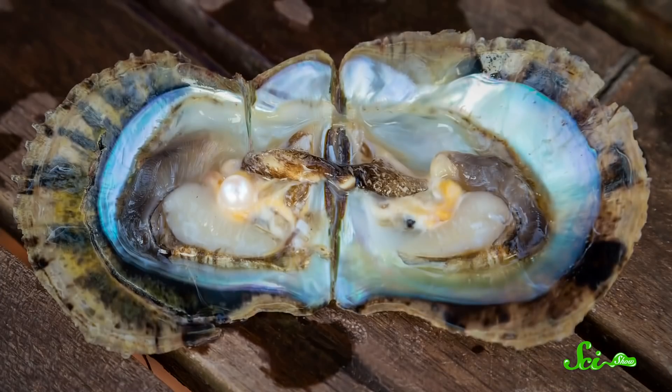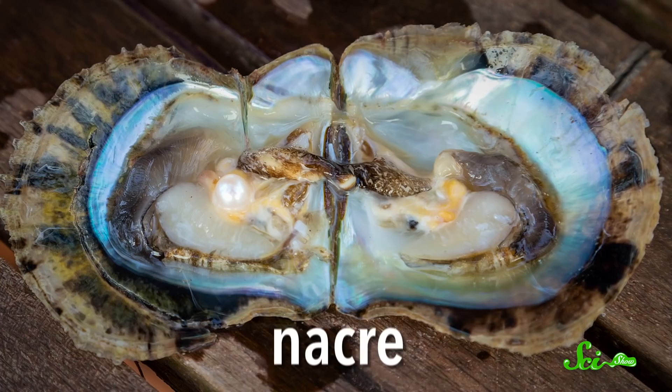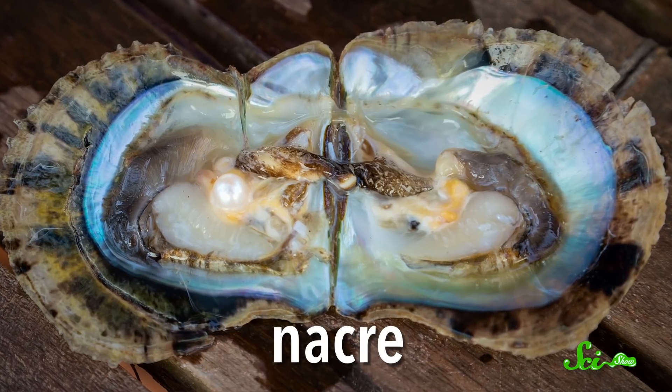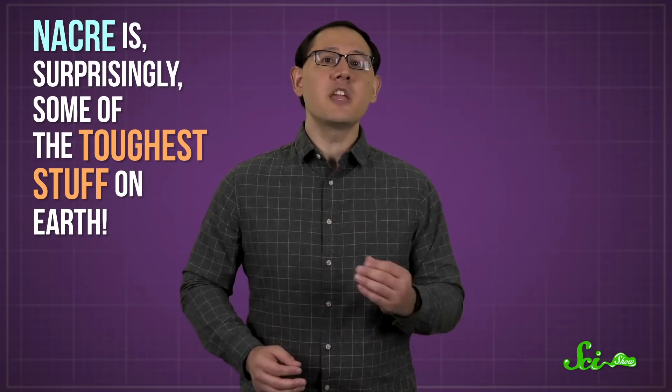One of the toughest materials known to science is made not by humans, but by nature. And it's the shiny stuff oysters use to get rid of something that's bugging them — nacre, also known as Mother of Pearl. And nacre is, surprisingly, some of the toughest stuff on Earth. So here's what makes this beautiful, iridescent material the envy of materials scientists everywhere.